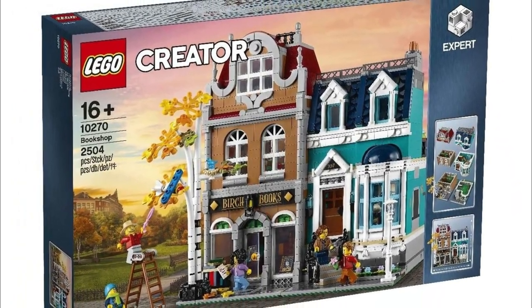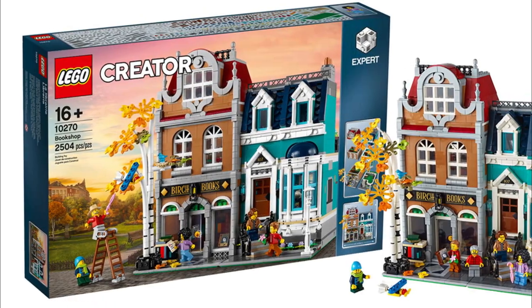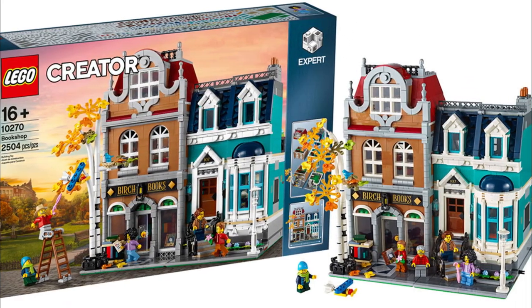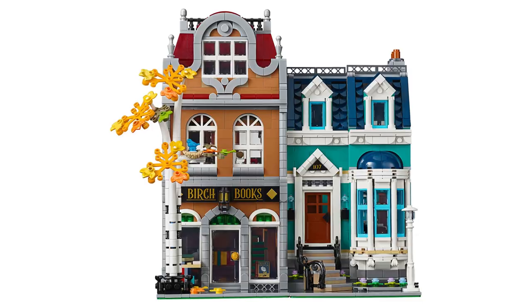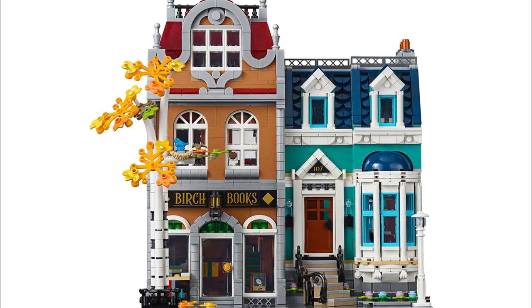A Creator Expert set retiring in 2021 is The Bookshop. This modular building is set number 10270 and it contains 2,504 pieces. This set was released on January 1st of 2020.